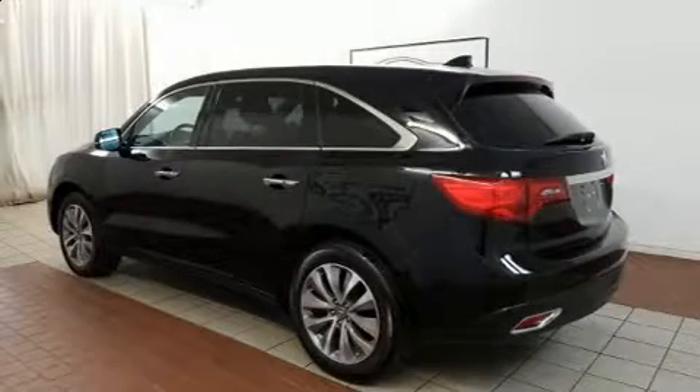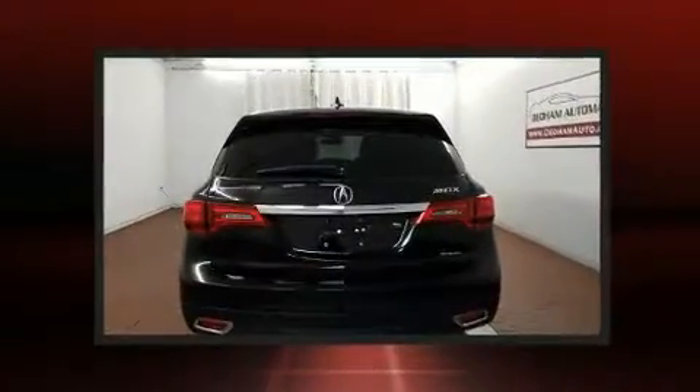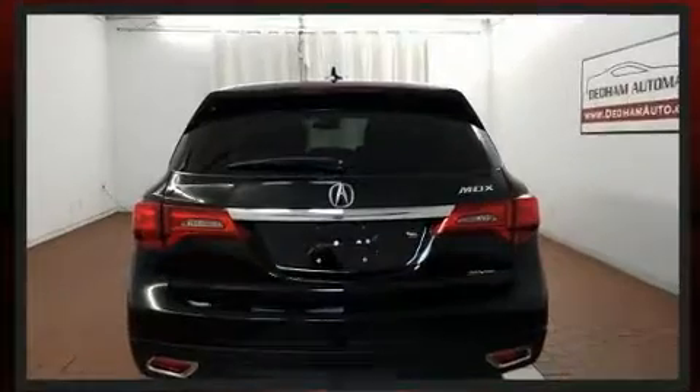The 2015 Acura MDX. A 3.5-liter V6 engine pairs with a sophisticated six-speed automatic transmission, providing a smooth and predictable driving experience.